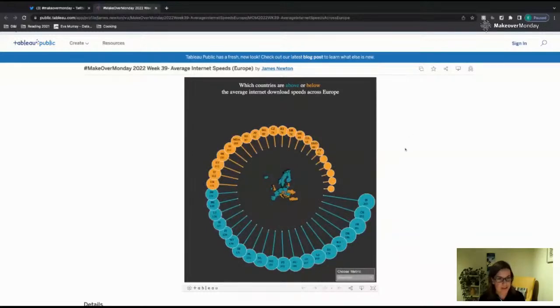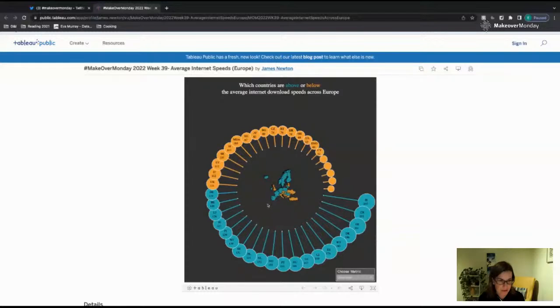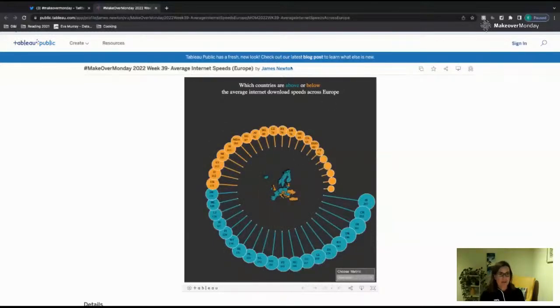The map is useful because you see the distribution — having southeastern Europe and the UK, which is surprisingly lower. I think the map is useful for seeing where most of the orange countries are and where most of the blue countries are, but the map is extremely small. I would make the map bigger so it fills as much of that circle as possible. Now I want to go back to the title: which countries are above or below the average internet download speeds across Europe? If it were a book title, would you buy it?